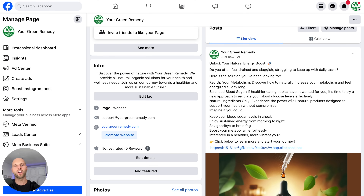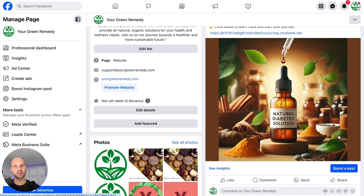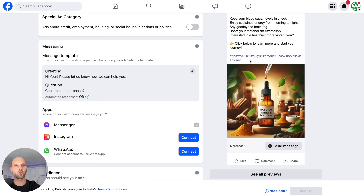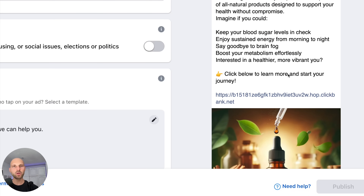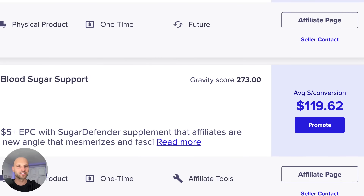The final step — once you have your post with your affiliate link — is to boost it. My team and I don't use the boost button; we use the Ads Manager and Meta Business Manager. But if you're getting started, just click the boost button on your post. We want to tell Facebook: 'Find me people who are very interested in this post about diabetes solutions.' These people will be highly engaged and likely to buy the product, so we can make our $119 commission.